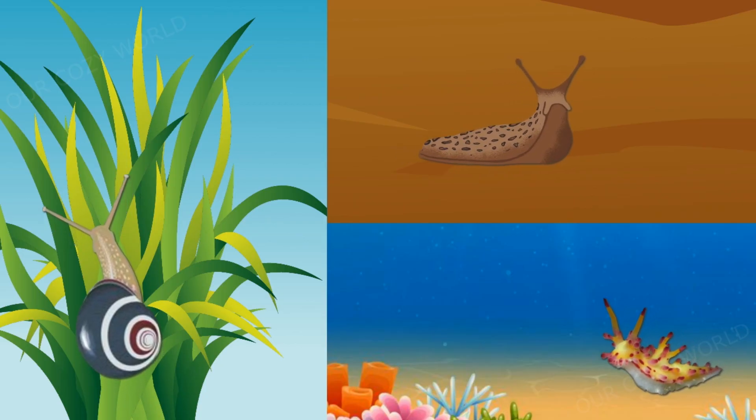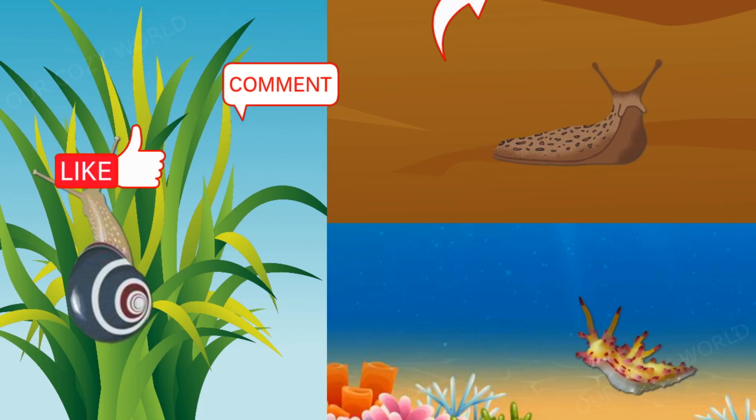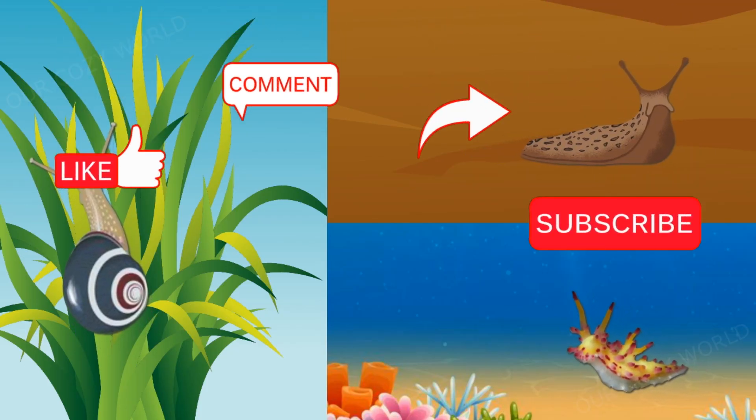Thanks for joining us today. We hope these incredible creatures that live next to us on our planet didn't leave you cold. See you next time. Bye.